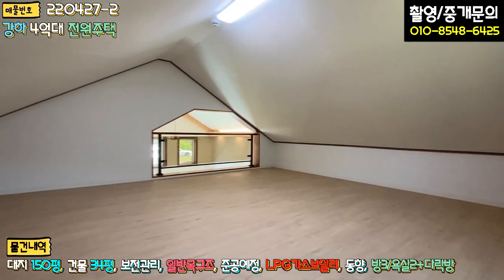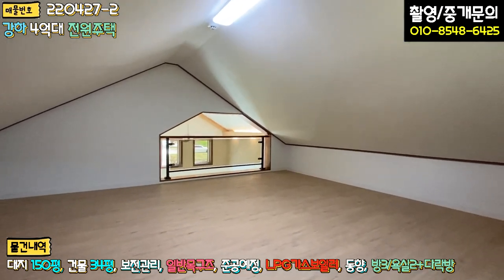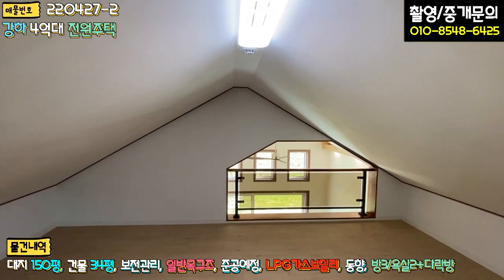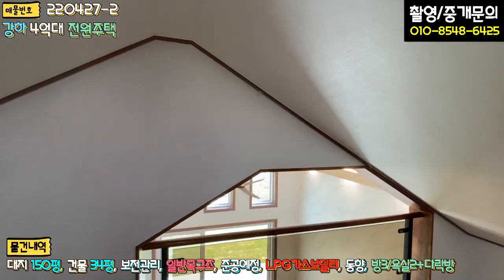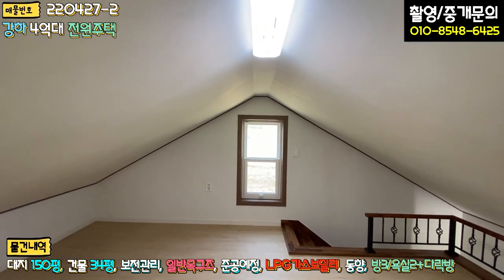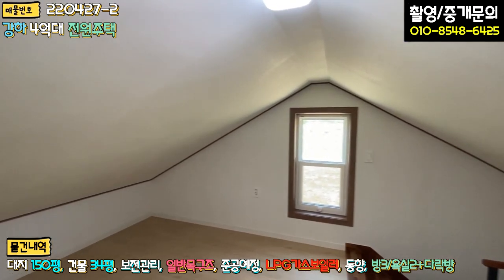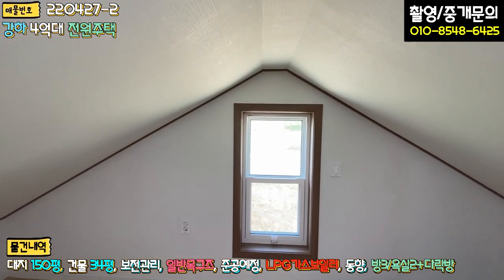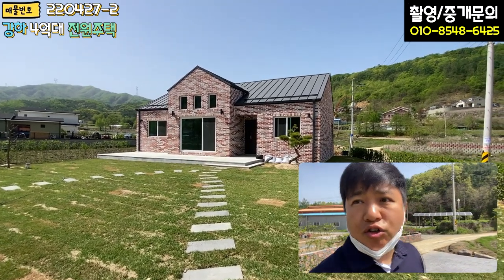올라오시면 공간이 정말 넓습니다. 제 키가 작은데도 서서 왔다 갔다 할 수 있을 정도로 여유 공간이 있고, 웬만한 성인들도 크게 불편하지 않을 정도입니다. 자녀분들 놀이방으로 쓰면 좋을 것 같고, 창고로 활용하셔도 됩니다.